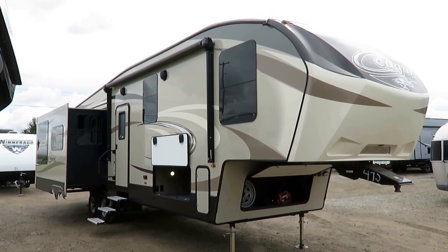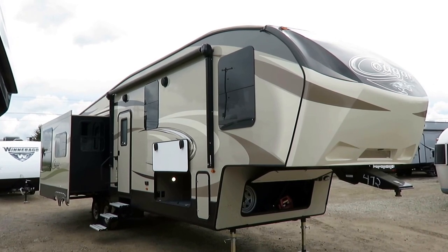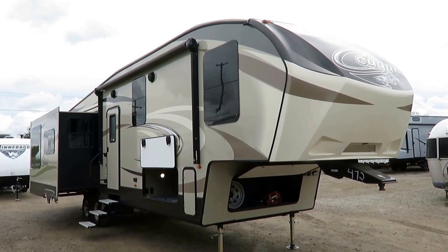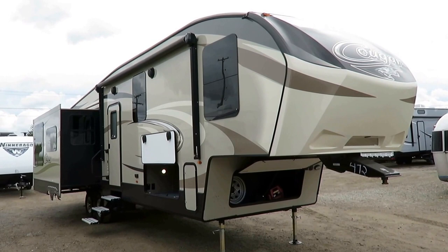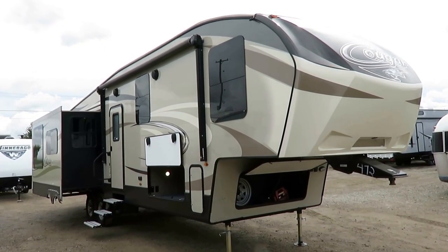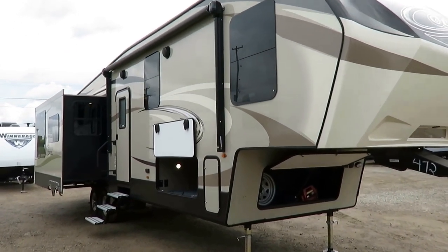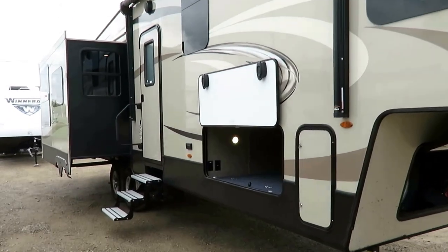This is a Cougar, which is and has been the number one selling fifth wheel for a number of consecutive years. Within their class, I think it's like 15 years they've been on top. It's pretty much unprecedented how dominant they've been within their market segment, and for good reason. It does everything it needs to do extremely well, and it doesn't do a lot of other stuff. That translates into a little more manageable weights and more manageable price tags. Everything that matters is here.